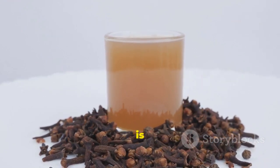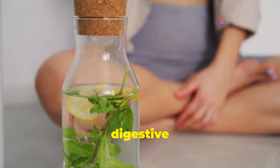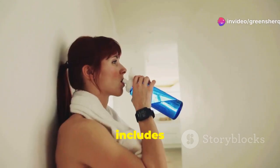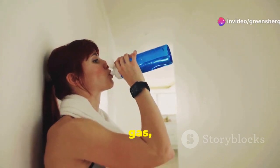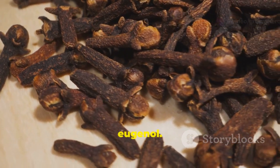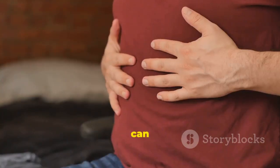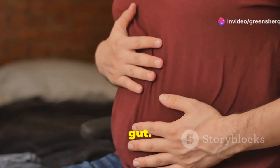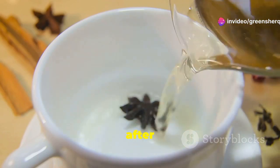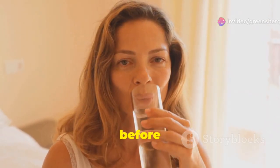Clove water is known for its soothing effect on the digestive system. It can help relieve digestive discomfort, including bloating, gas and indigestion. Cloves contain a compound called eugenol, which has anti-inflammatory properties. This means it can help reduce inflammation in the gut. Drinking clove water after dinner can aid digestion and help you feel more comfortable before bed.